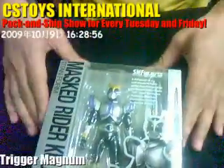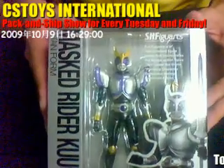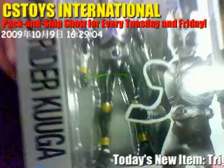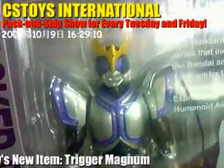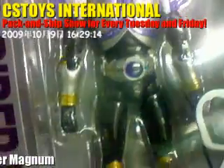We'll be putting these items up on the store very soon. The last SH Figuarts we got today is the Kamen Rider Kuuga Titan Form. The Titan Form is here — it looks very dressy, very nicely colored.